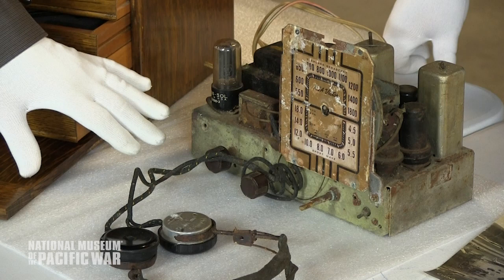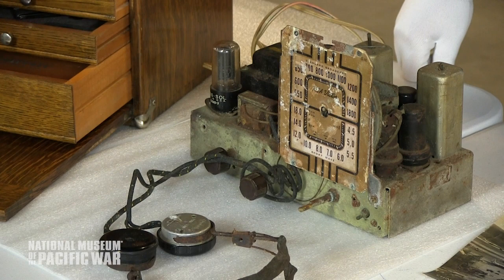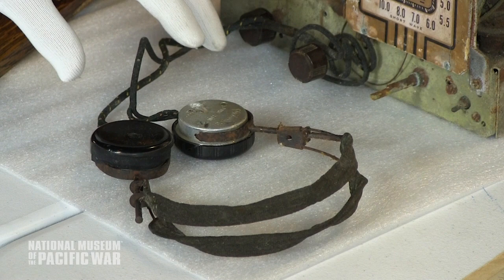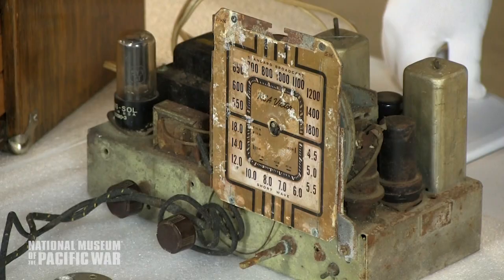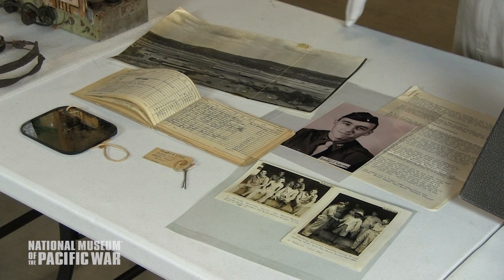This one is a real feather in our cap for the collection. This is a radio receiver used at the Santo Tomas internment camp in Manila by the civilians interned there by the Japanese when the Japanese occupied the Philippines. You could imagine this had to have been hidden so the Japanese wouldn't discover it — an internee sitting with headphones on, listening perhaps to a broadcast out of Australia, picking up the latest war news to inform the camp of the war's progress from the Allied point of view. The internees would have had to keep this very hidden and clandestine.